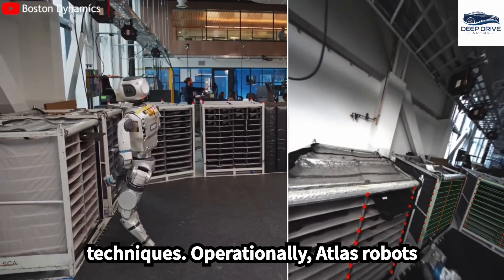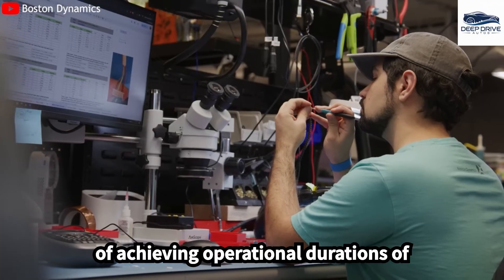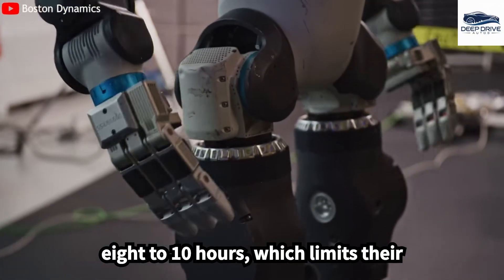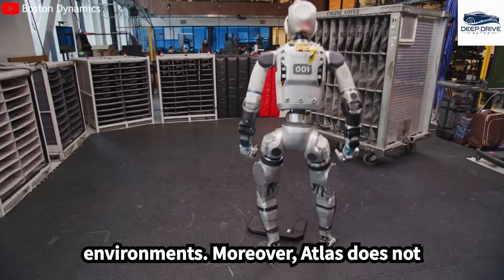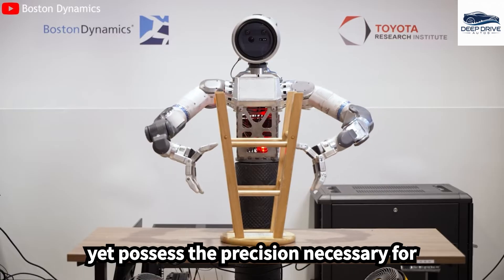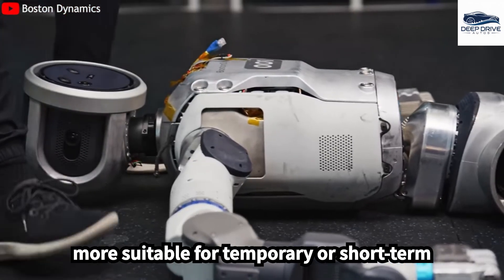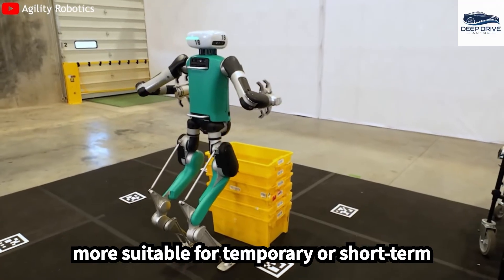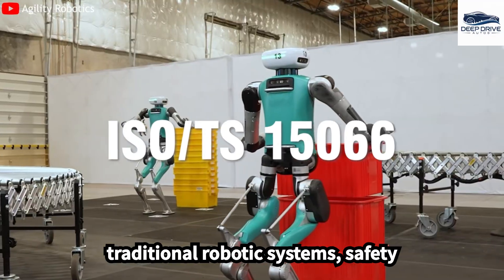Atlas robots can function for only 45 to 60 minutes per charge, while competitors are capable of achieving operational durations of 8 to 10 hours, which limits their continuous functionality in industrial environments. Atlas does not yet possess the precision necessary for mass production tasks, positioning it as more suitable for temporary or short-term roles. Its movement speed and consistency also fall short when compared to traditional robotic systems.